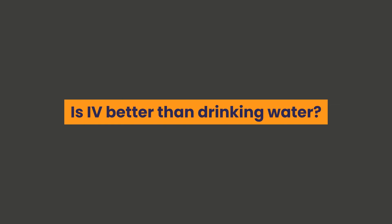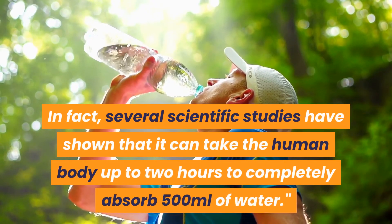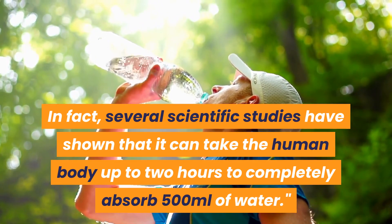Is IV better than drinking water? IV fluids can hydrate faster. Since water is absorbed in our lower gastrointestinal tract, it can take several hours before your body actually starts to benefit from rehydration. In fact, several scientific studies have shown that it can take the human body up to two hours to completely absorb 500 milliliters of water.